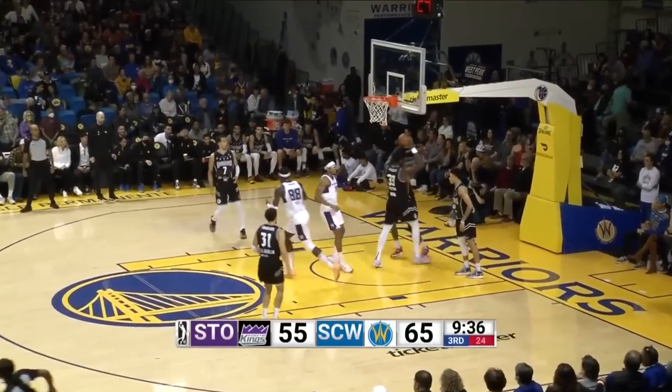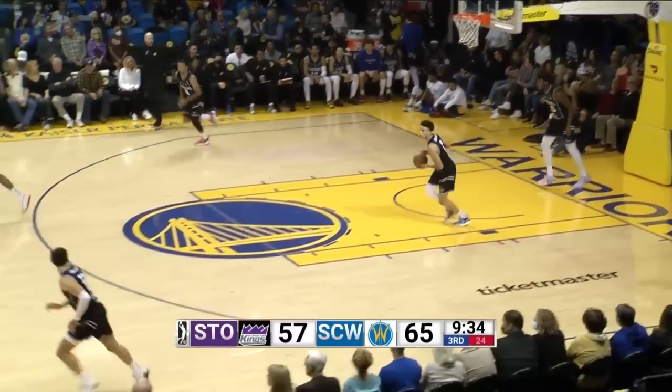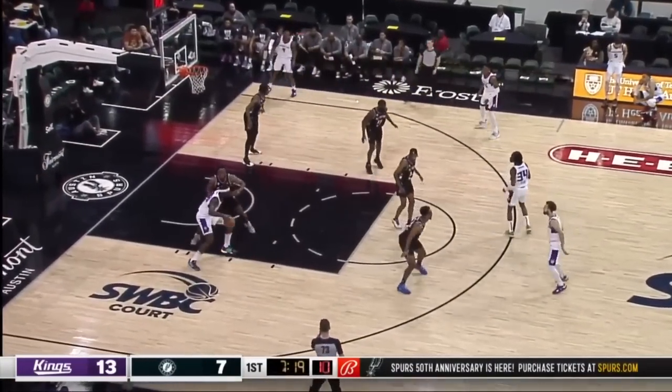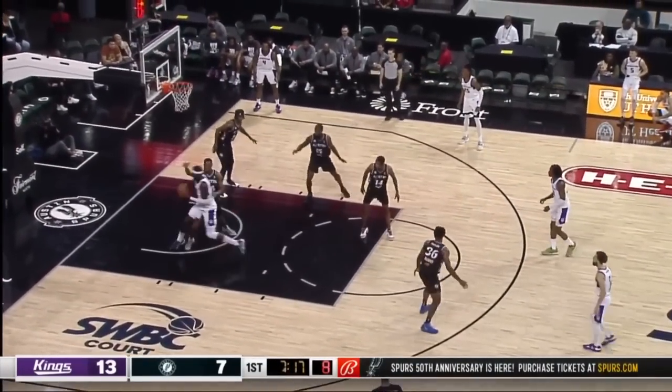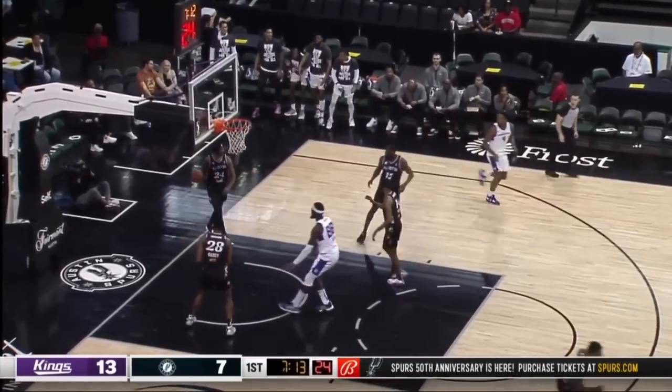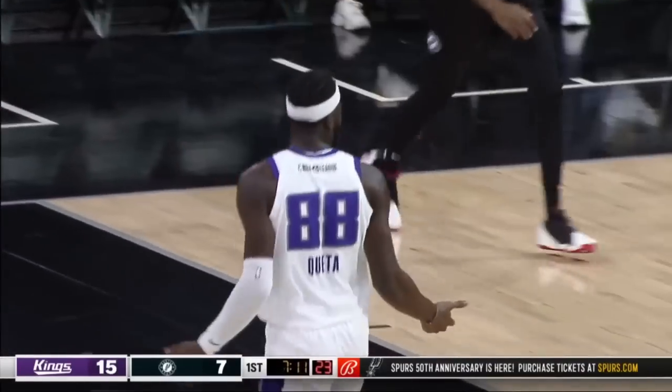Keita, nice head fake, got Wiseman to bite on it. Fifth in field goal percentage and seventh in blocks — ten blocks so far here in his six appearances. And that is a tremendous usage of the footwork underneath.